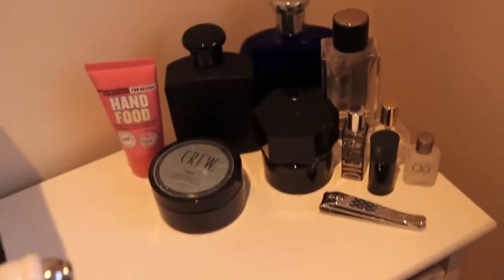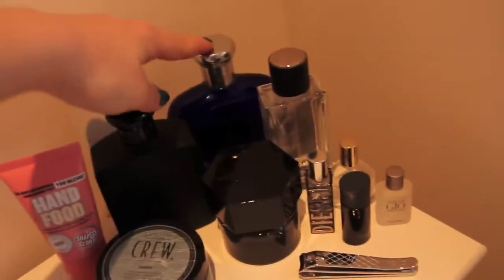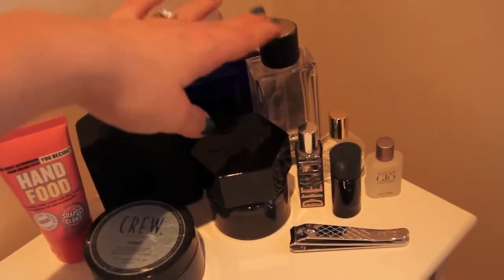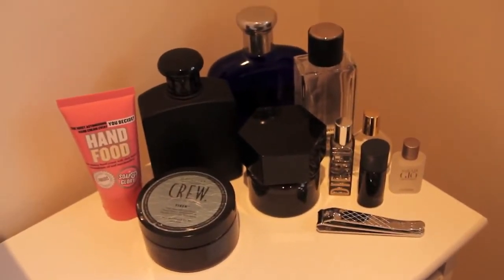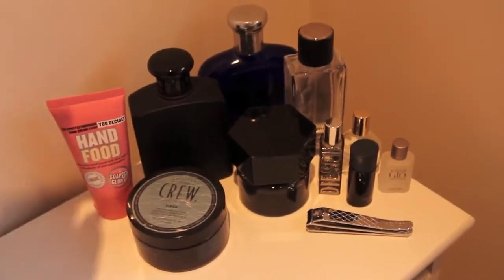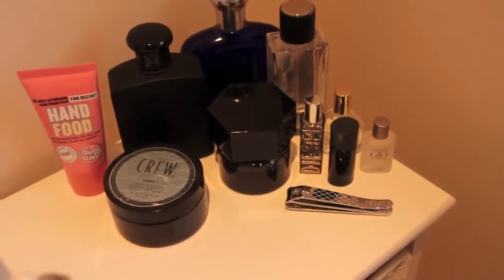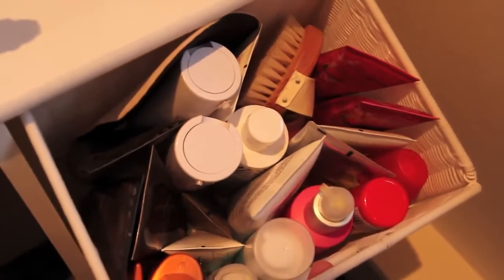This is Mike's corner. He has all his perfumes here. I can go through his because he doesn't have so many. He has Ralph Lauren Blue, Ralph Lauren Black, YSL L'Homme de Nuit, Abercrombie Fierce, and he usually has Chanel Bleu de Chanel but he's run out. He has Soap and Glory hand food, which I actually introduced to him and he really likes. Crew hair stuff, some nail clippers, and a few mini perfumes. So that's Mike's corner.